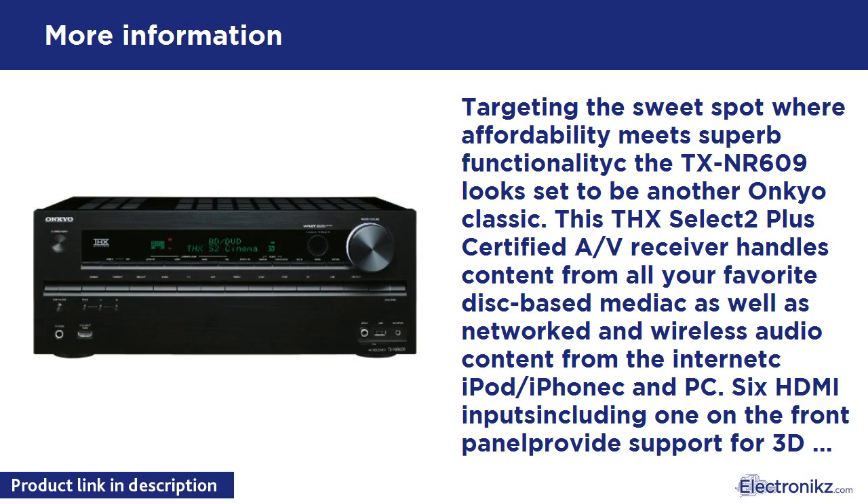All this and more makes the TX-NR609 an irresistible choice for the value-seeking home theater fan. With a THX certified Onkyo A/V receiver, you know you're experiencing movie soundtracks the way they were recorded and produced to be heard — the power and nuance the director made for the cinema. This THX Select 2 Plus certification is specified for rooms where the screen-to-seat viewing distance is 10 to 12 feet and the room volume is around 2,000 cubic feet.